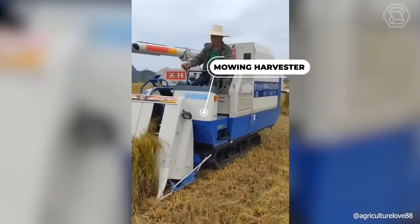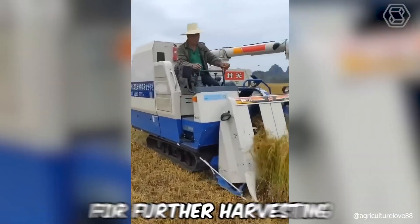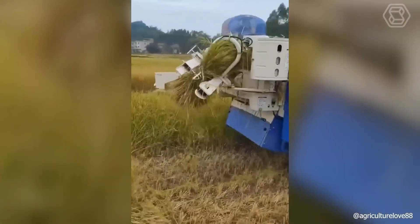The special mowing harvester not only perfectly harvests the crop, but also immediately prepares it for further harvesting and transportation. What could be more convenient?